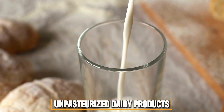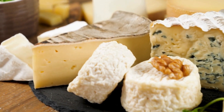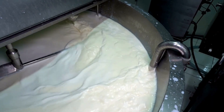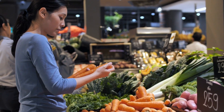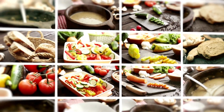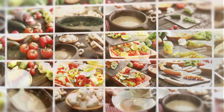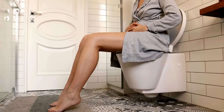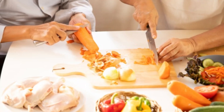Unpasteurized dairy products — milk and dairy products that haven't been pasteurized — can contain Salmonella, as pasteurization kills harmful bacteria including Salmonella. Fresh produce, especially if imported, may be washed or irrigated with contaminated water. Cross-contamination can also happen in the kitchen when juices from raw meat touch uncooked foods like salads. Many infections happen when people don't wash their hands properly after using the toilet, changing diapers, or handling contaminated food.